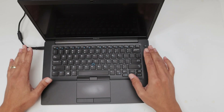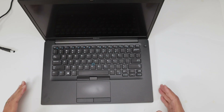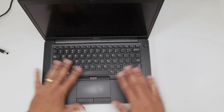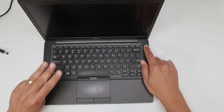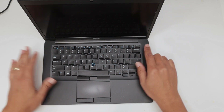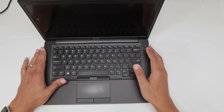If that doesn't work, try the second thing: remove everything — cables, pen drives, everything — and press and hold the power button for at least 30 seconds to drain the electricity from the motherboard and try to boot up.